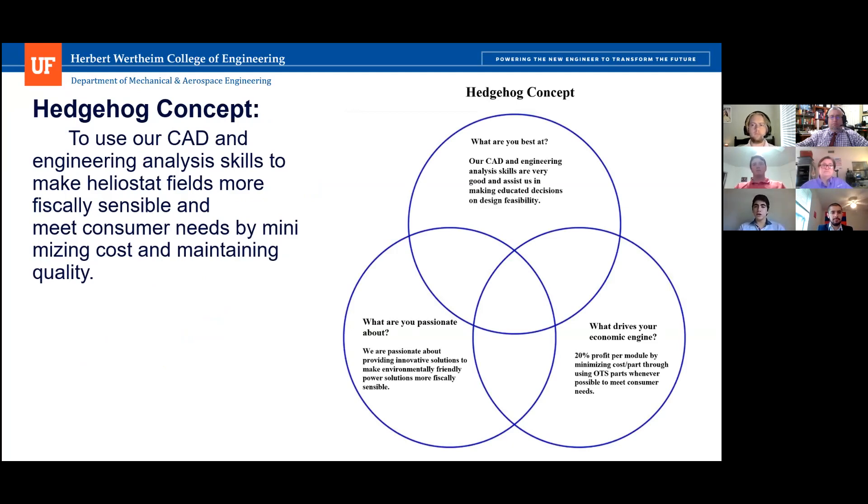For our hedgehog concept, we address three questions. What are we best at? Our CAD and engineering analysis skills assist us in making educated decisions on design feasibility. What are we passionate about? Providing innovative solutions to make environmentally friendly power solutions more fiscally sensible and affordable. What drives our economic engine? A 20% profit per module by minimizing cost per part through OTS parts whenever possible. Our hedgehog concept is to use CAD and engineering analysis skills to make heliostat fields more fiscally sensible, meeting consumer needs by minimizing cost and maintaining quality.